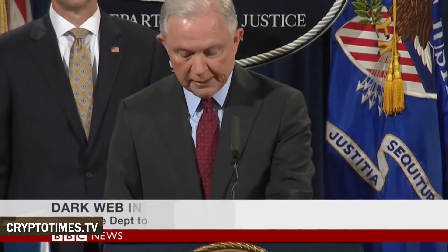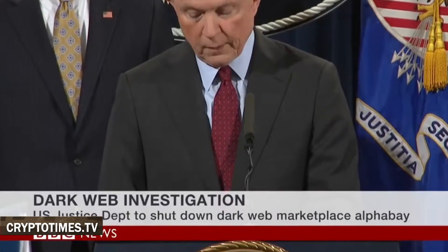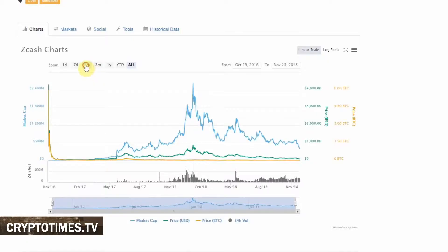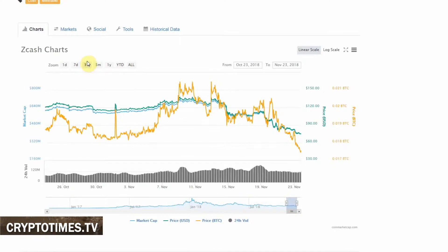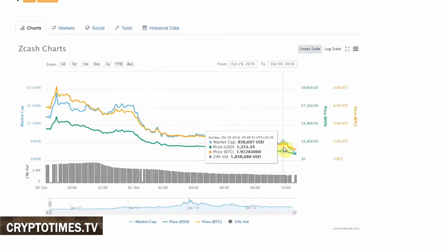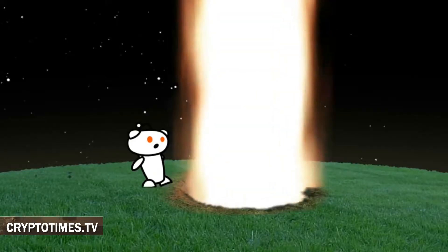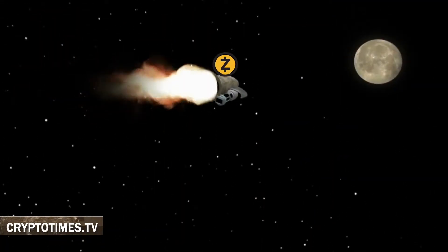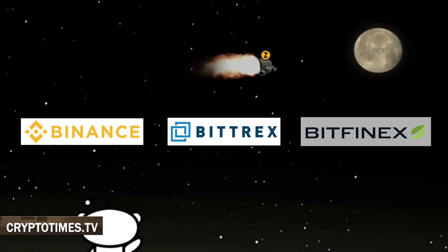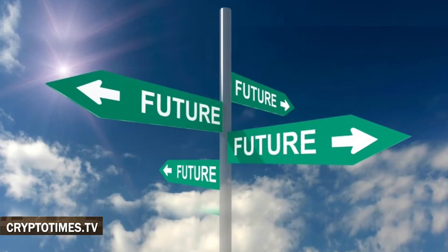We're talking about the seizure of AlphaBay by law enforcement agencies just days after the announcement that it would accept Zcash. As a separate point, we'd like to bring up price dynamics. The average rate in October 2018 was $116, which is a huge decline since the first day of the coin's existence, when it was worth over $4,200. On the bright side, it's become so popular that you can purchase it on most top-rated marketplaces such as Binance, Bithumb, Bittrex, and Bitfinex.